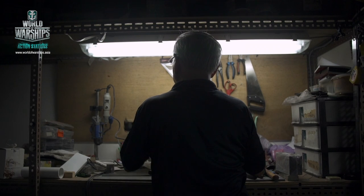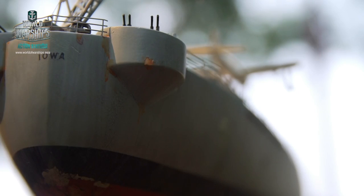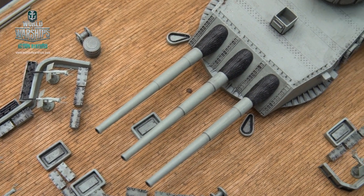As years go by, technology has improved. I managed to go into building battleships. I knew all these names — Yamato, Bismarck — all very famous ships. The most famous battleship, the largest battleship of World War II.